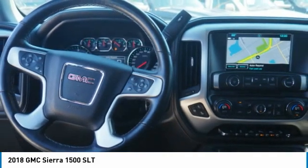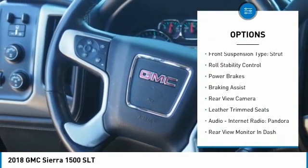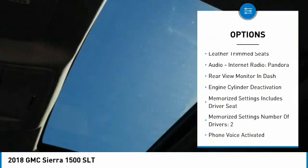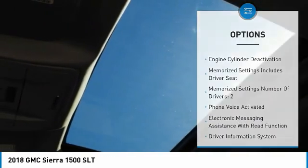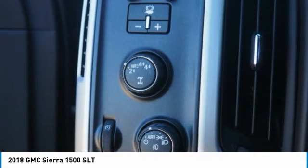Here are some of this vehicle's great options: remote engine start, traction control, stability control, front suspension type strut, roll stability control, power brakes, braking assist, rear view camera, leather trim seats, audio, internet radio, and Pandora.